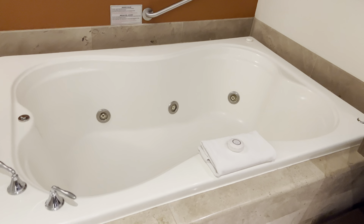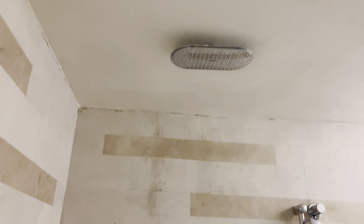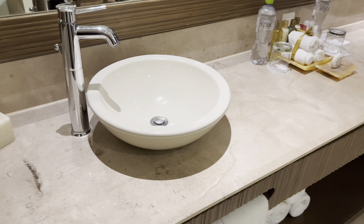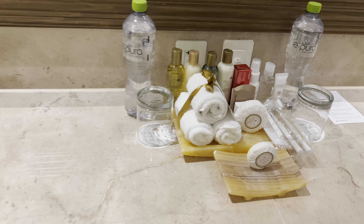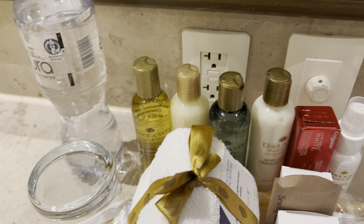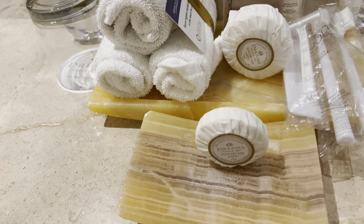Big bathtub, big bathroom. Here's the shower — straight rainfall shower, very spacious. Little sink. There are some amenities: comes with a toothbrush, pretty much everything — lotion, shampoo, water, towels.